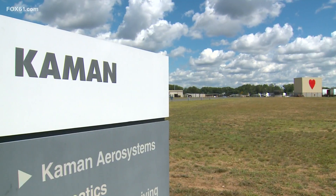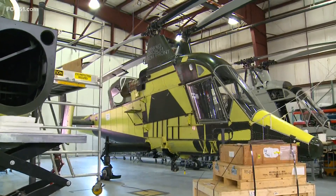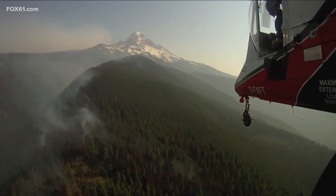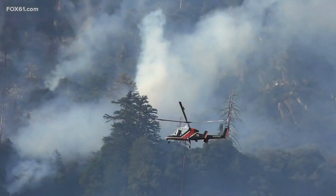At Command's headquarters, this is where they build the KMAX. As we speak, there are 15 of them working out west.